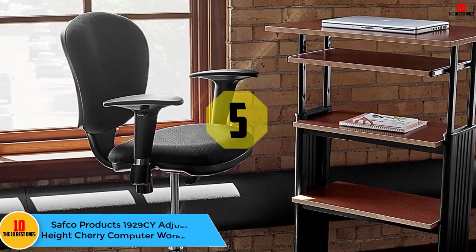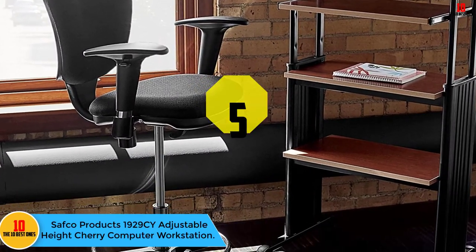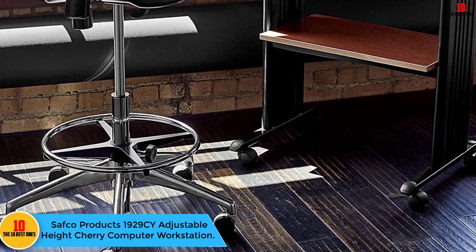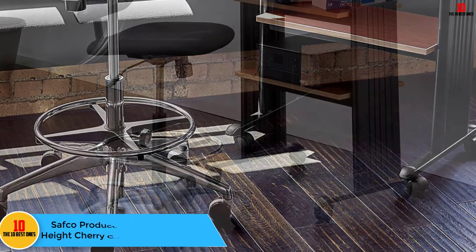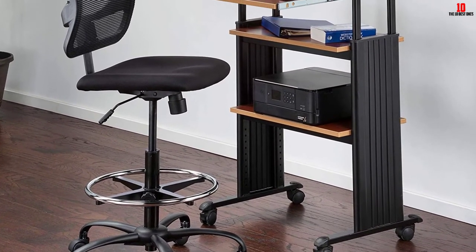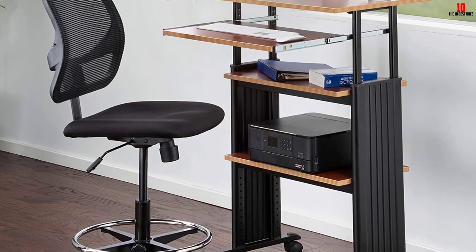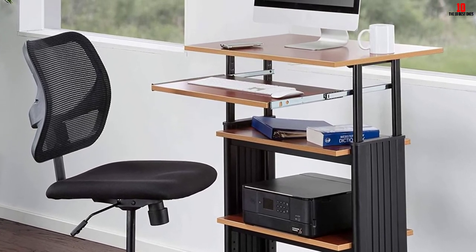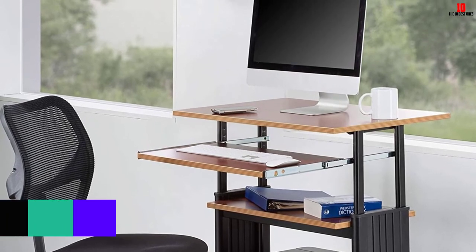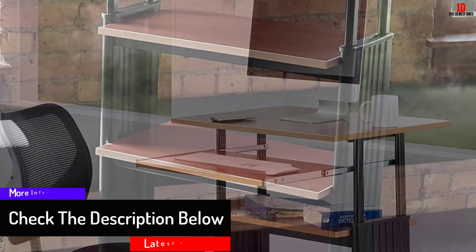At number 5, we have the Safeco Products 1929CY Adjustable Height Cherry Computer Workstation. This computer workstation cart is lightweight at 60 lb and has a measurement of 22 inches by 29.5 inches by 49 inches. It has two shelves for storing a keyboard and computer monitor, and two additional shelves for storing other computer accessories.